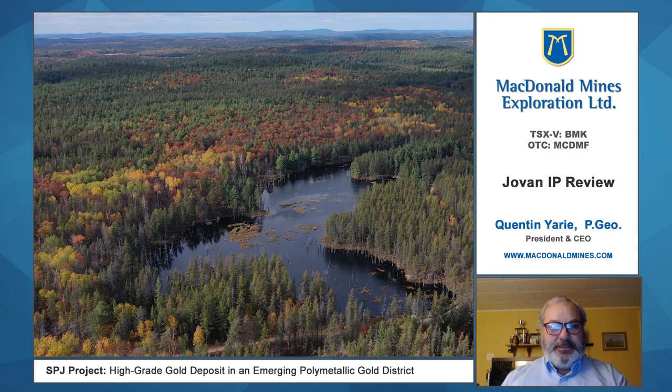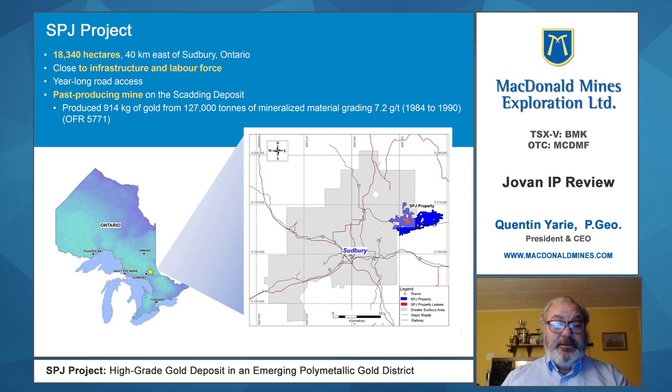Hello, my name is Quentinieri. I'm the President and CEO of McDonnell Mines Exploration. It's January 27th, 2021. Most of us in Canada are in the middle of a COVID lockdown at the moment and working from home.